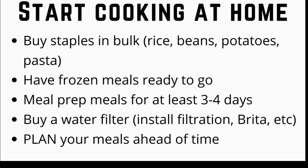Another tip is to cut out buying bottled water and beverages. It's expensive and not good for the environment. Invest in a home water filtration system, or at least use a portable Brita filter.